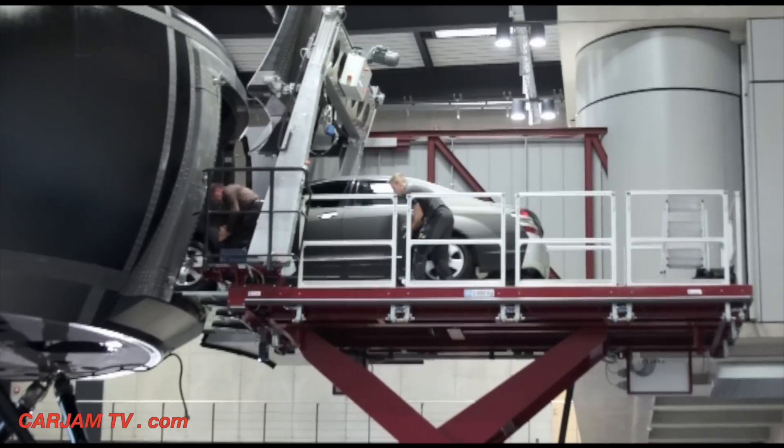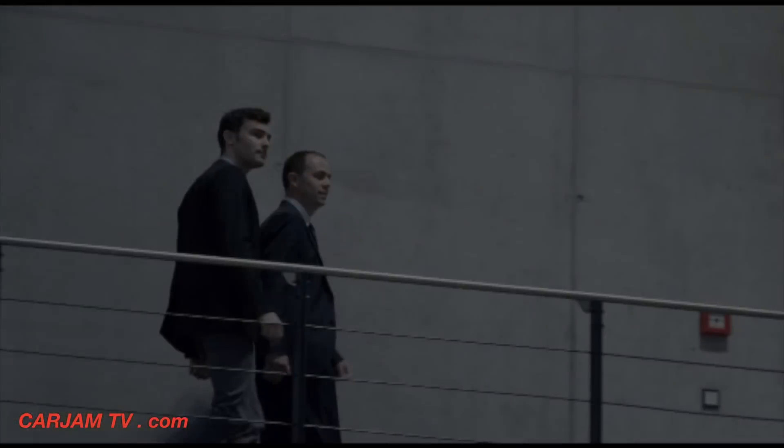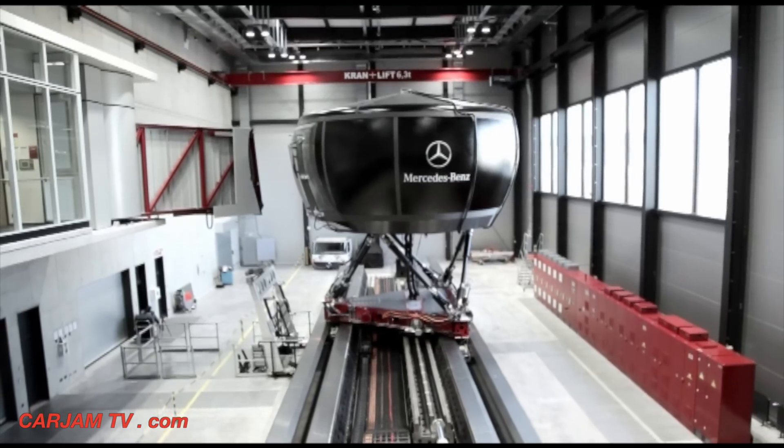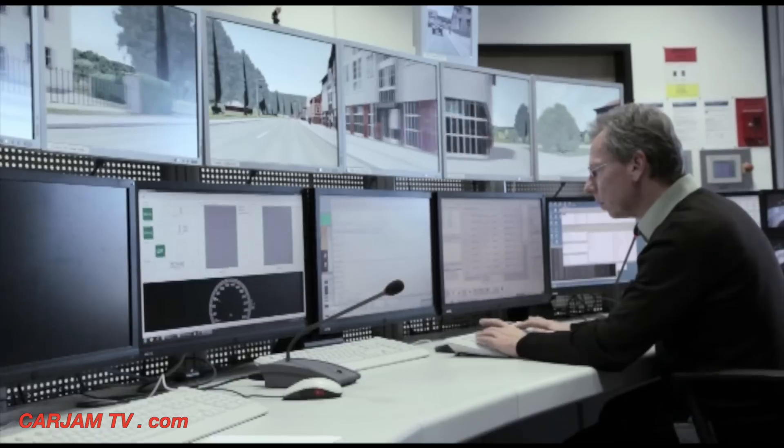It is very important to us that the systems which we invent are well accepted and understood by our customers. In very early stages of our development process, we invite ordinary drivers into our driving simulator to try out the systems, and at the end of this process we arrive at the best possible settings and controls.